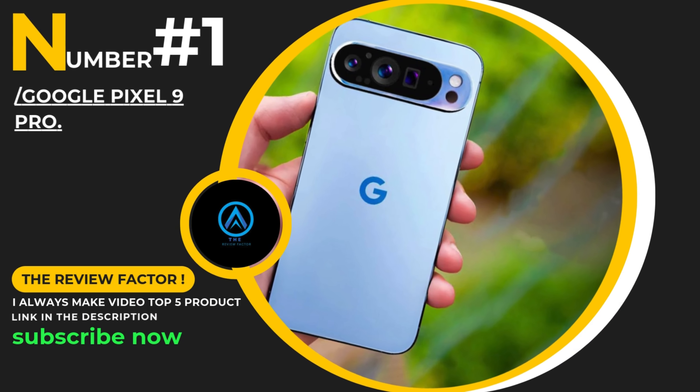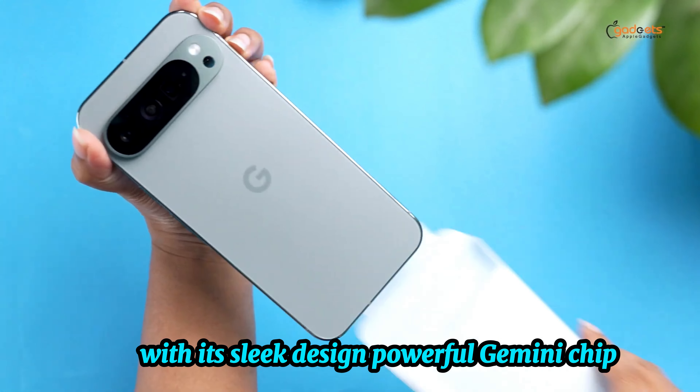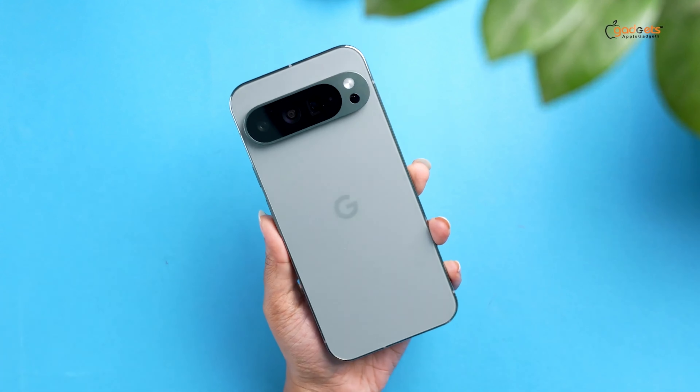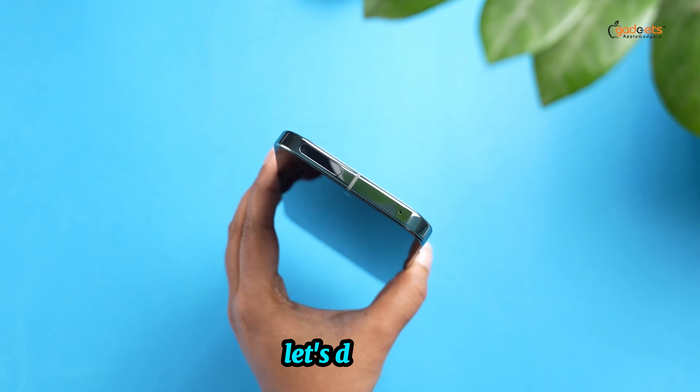Number one, the Pixel 9 Pro XL. With its sleek design, powerful Gemini chip, and a camera system that sets new standards, this phone is packed with features you won't want to miss. Let's dive right in.